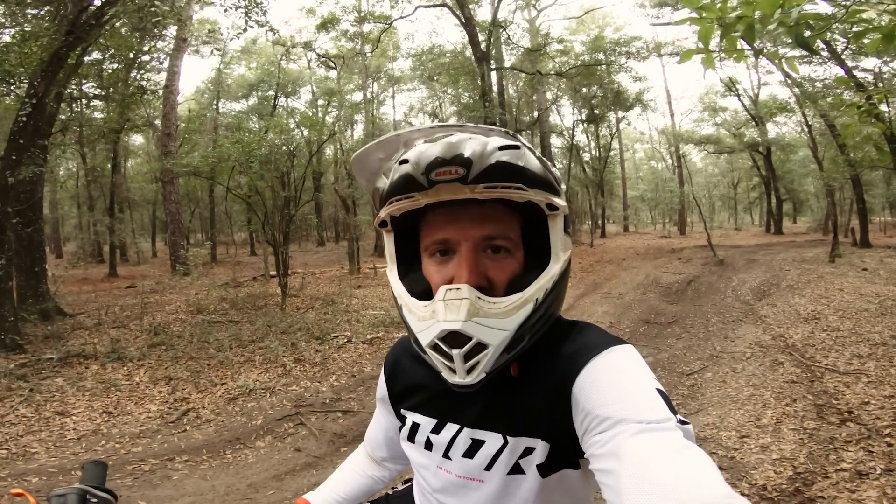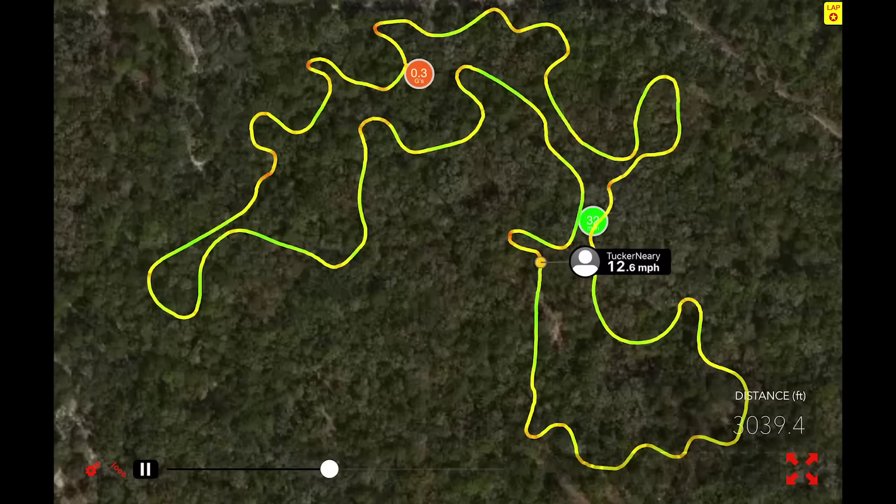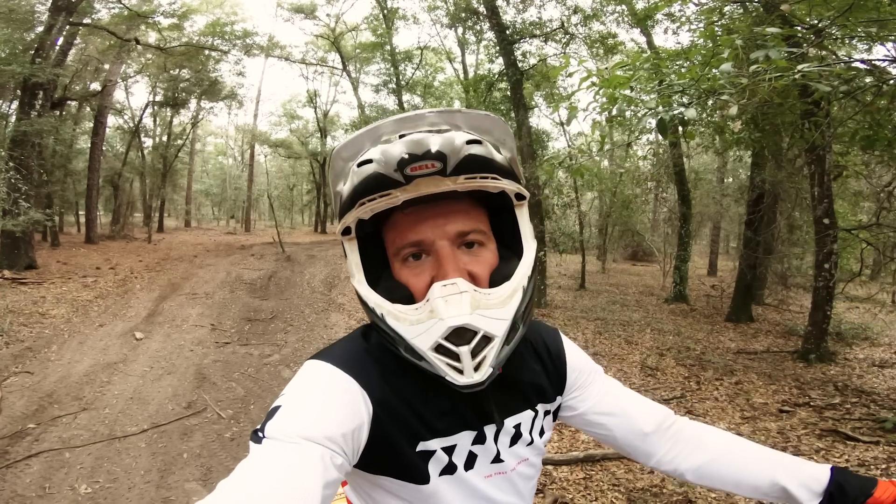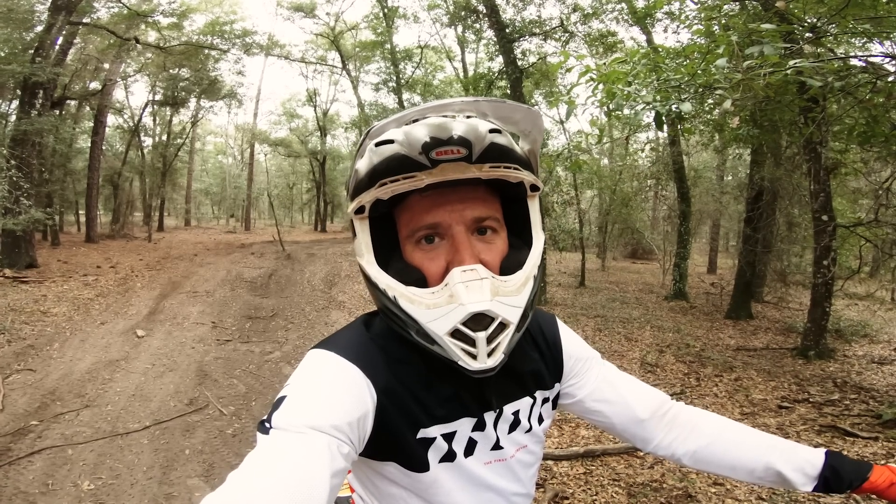Alright guys, I just finished up a few laps on the KTM, and my best time out of that session was 3 minutes and 47 seconds. I know I can ride this track faster, but that's the lap time I laid down today. Now let's get on the Sur-On and see what we can do.